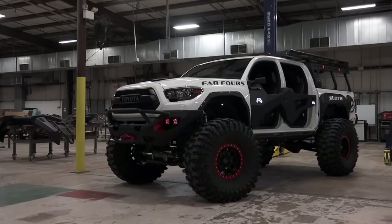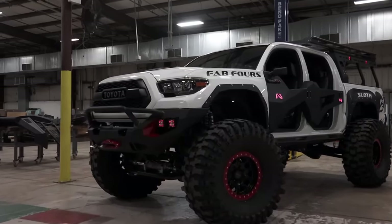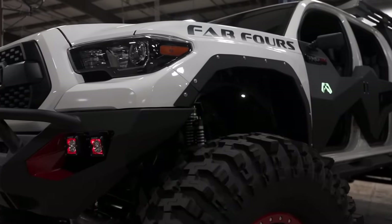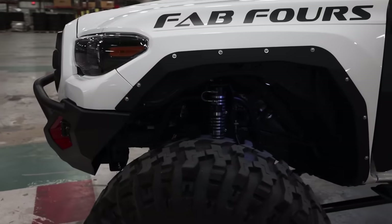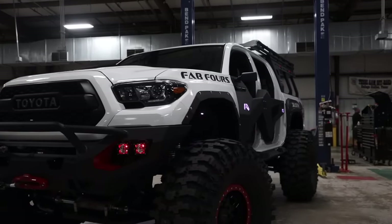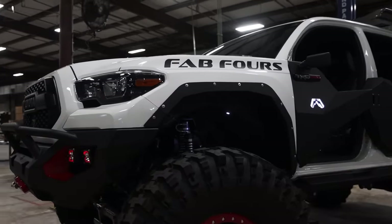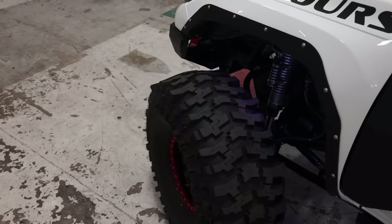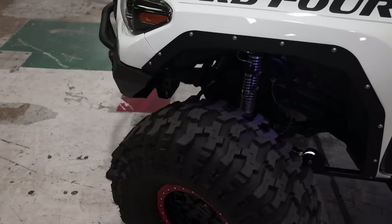What about those fenders you guys added — are those custom made as well? Adam, being a long-standing customer of ours that builds tons of trucks, has done some of our no-lift 40 open fender trucks on the heavy duties. That's a full turnkey package we offer to run upwards of a 40-inch tire on a Super Duty or a Dodge with zero lift kit. What he was trying to do was mimic the style of our base fender — he did a phenomenal job. It's not something we intend to make available quite yet — we'll see how many views this thing gets. Maybe the Taco needs an open fender system — let us know in the comments.